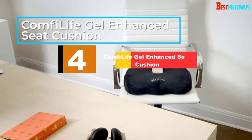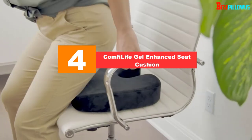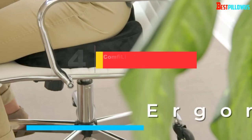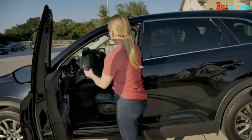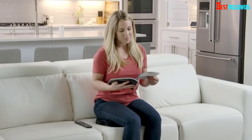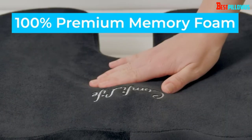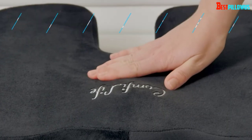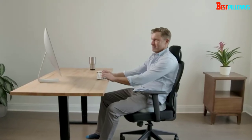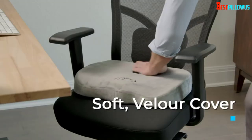Moving on at number 4, we have the Comfy Life Gel Enhanced Seat Cushion. This model actually has a lot in common with the Everlasting Comfort Combo Pack above in terms of quality, support, comfort, and construction, but it doesn't come with a back cushion. This makes it more affordable, and it's still an excellent option for those on the lookout for the best coccyx cushion for pilonidal cyst pain, hemorrhoids, sciatica, and other issues.